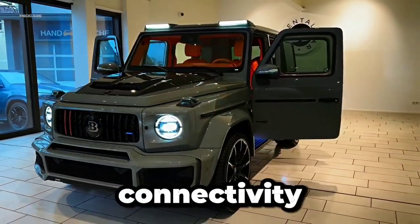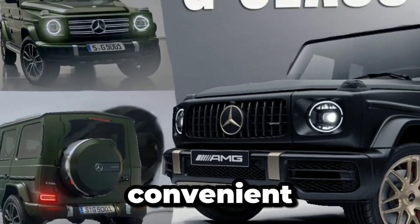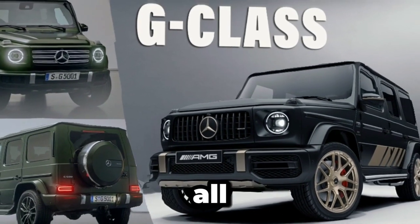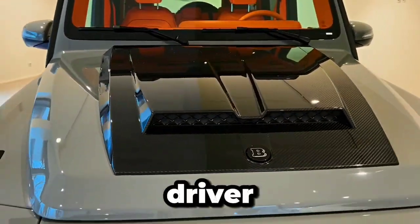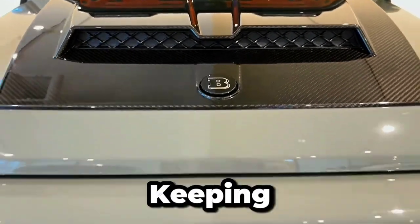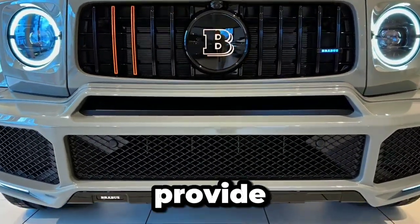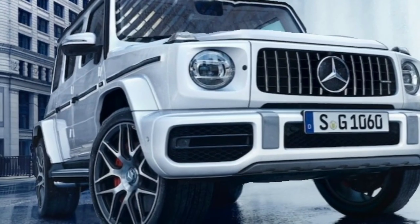Safety and connectivity are top priorities in the Mercedes-Benz G-Class, ensuring a secure and convenient driving experience for all occupants. Advanced driver assistance systems such as Blind Spot Assist, Active Lane Keeping Assist, and Active Distance Assist Distronic Cruise Control provide peace of mind on the road, helping to mitigate the risk of accidents and collisions.